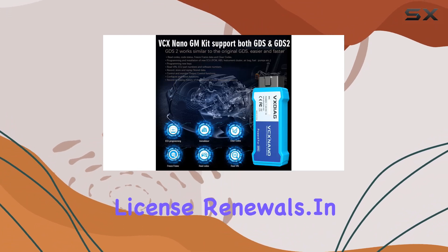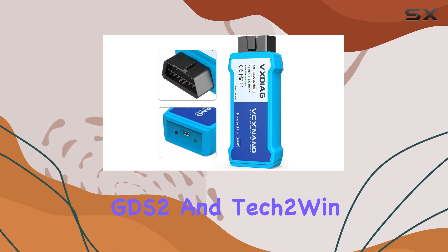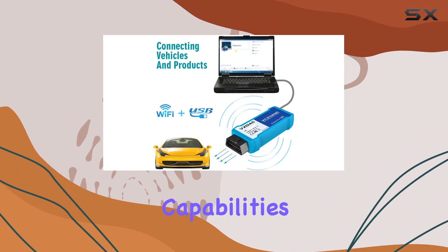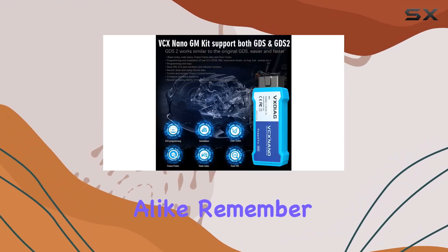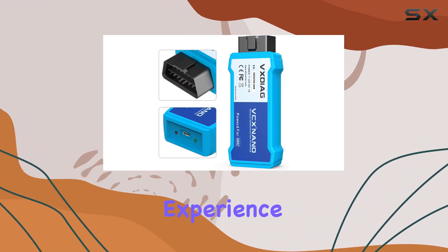In conclusion, the VEXDiag VCX Nano with GDS2 and Tech 2Win offers a comprehensive solution for GM and Opel diagnostics and programming. Its wireless capabilities, compatibility, and cost-effectiveness make it a noteworthy tool for automotive enthusiasts and professionals alike. Remember to stay up to date with firmware and software updates for the best user experience.